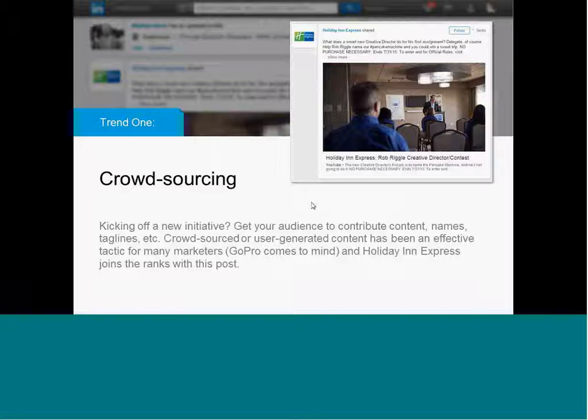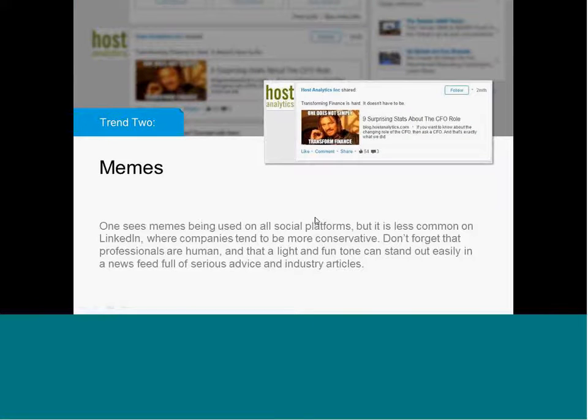In this particular example from Holiday Inn Express, they have a new creative director and they have a series of crowdsourcing or generated content promotions to try to get ideas for their hotels. This one in particular was a YouTube video — no purchase necessary — but it was one of those 'help us name our pancake machine and win a trip' type of contest, and they'd end up using the results in their initiative and continue it on into a longer campaign.